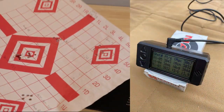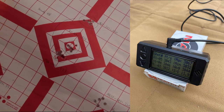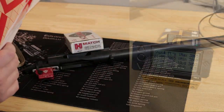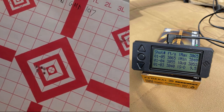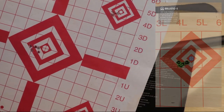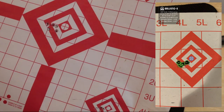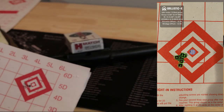I had to switch ammo at one point due to availability. Federal Gold Medal Match 107s gave me a one-hole group — I don't have it measured, but it was a one-hole group. Those were also pretty good results overall, so I was very happy.